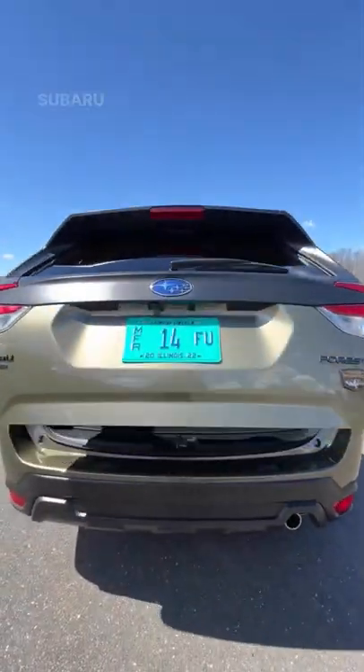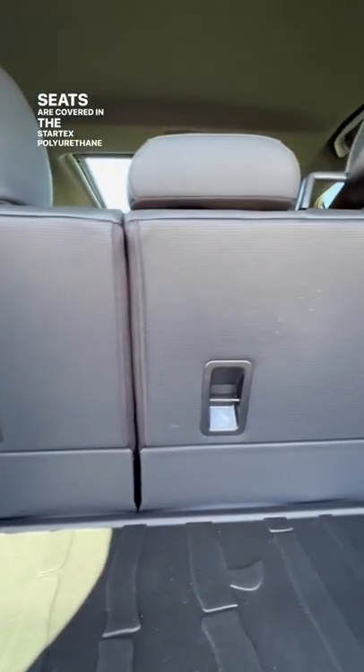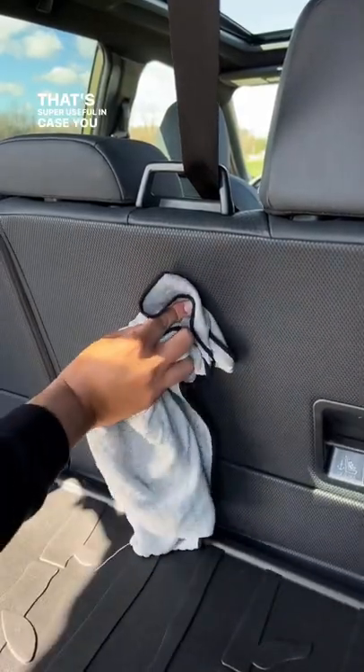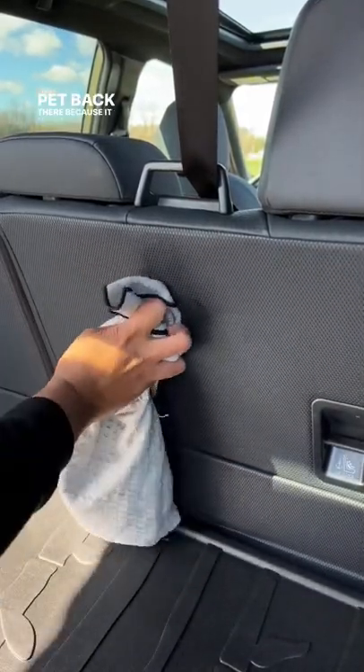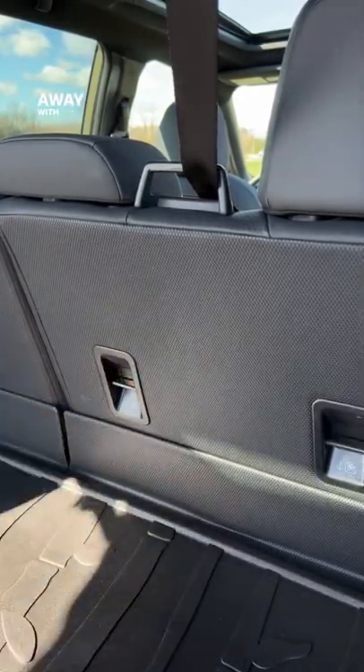One really cool thing that I found in the cargo area of the Subaru Forester Wilderness is the back of the second row seats are covered in the StarTex polyurethane material. That's super useful in case you want to put a muddy bike or a pet back there because it will be easier to clean if it gets dirty. I put some mud back here and look at me, I can just wipe it away with a cloth pretty easily.